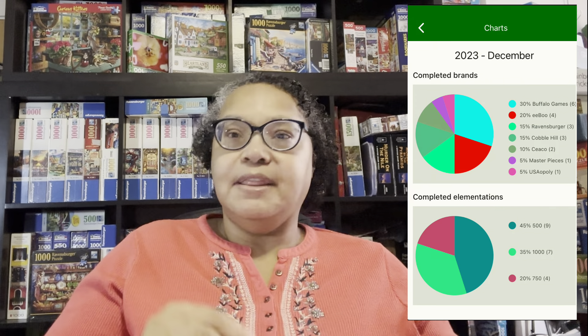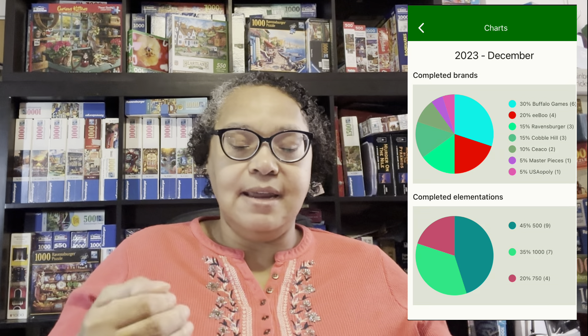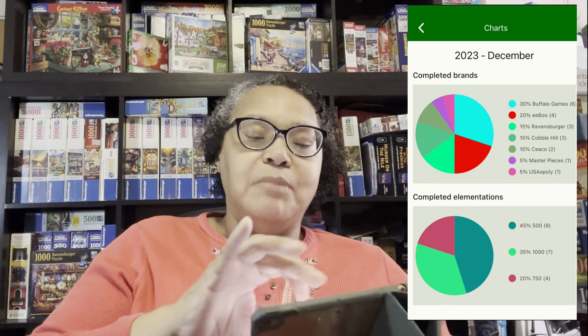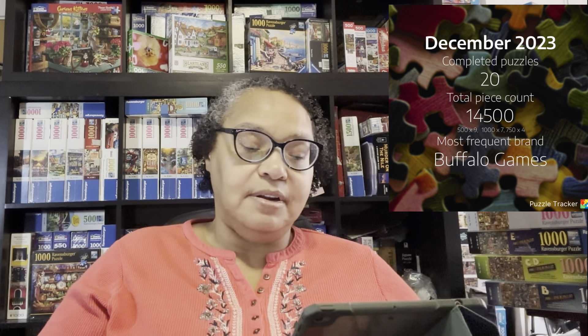I'm going to flash it up on the screen. When I look at this, it tells me that I completed nine 500-piece puzzles, seven 1,000-piece puzzles, and four 750-piece puzzles. My brands: Buffalo Games were the most at six, Ebu with four, going down to the least was USAopoly with one, and there's others in there. If I pull up my piece count, I did 14,500 pieces in the 20 puzzles that I completed. So that's my statistics — now let's get on to the puzzles themselves.